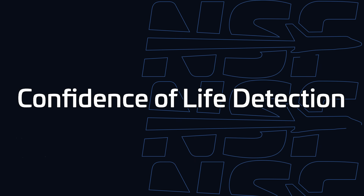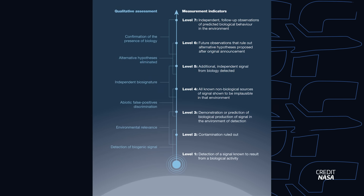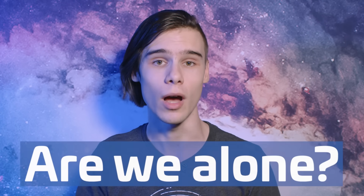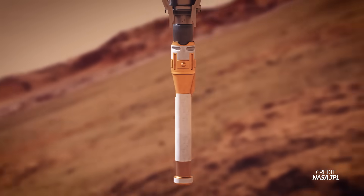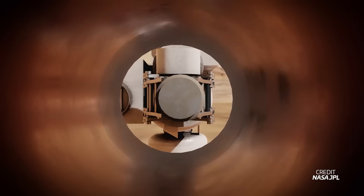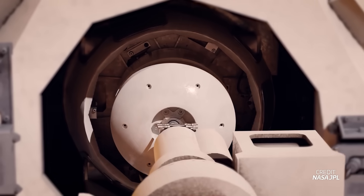Tools like the Confidence of Life Detection Scale, or COLD Scale, will essentially rank how confident we are in being able to determine an answer to the question humans have pondered for centuries: are we alone? Scientists would love to analyze these samples with the abundance of machinery available here on Earth. They've used pretty much the entire toolkit Perseverance has available — and wouldn't it be great if there was a sample return mission to bring bits of these rocks to Earth?